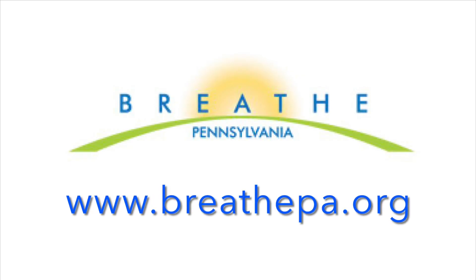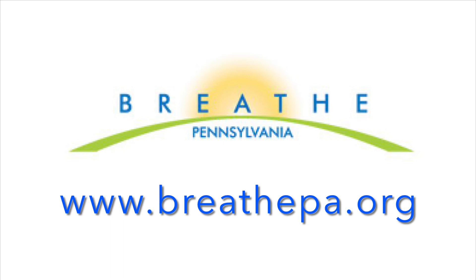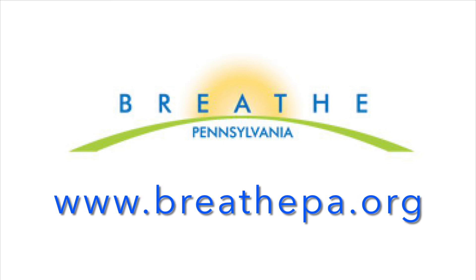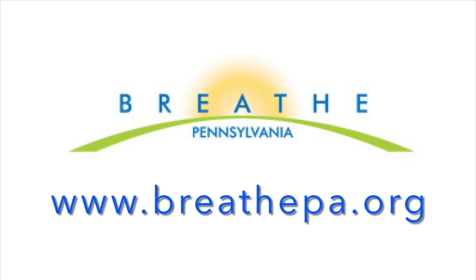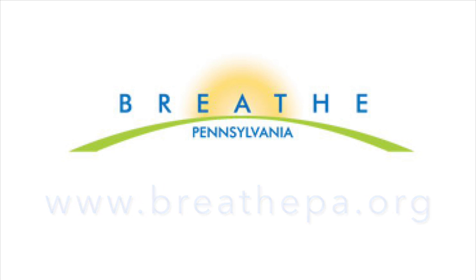Asthma triggers are all around us, in our home and outside. Understanding what triggers your asthma and removing it can greatly help to avoid attacks in the future. For more information, please visit www.breathepa.org.